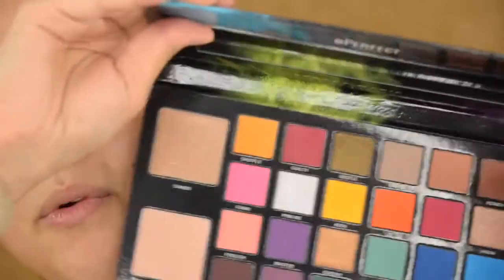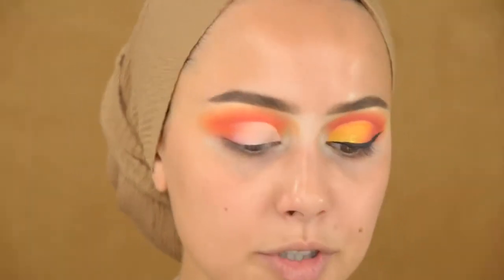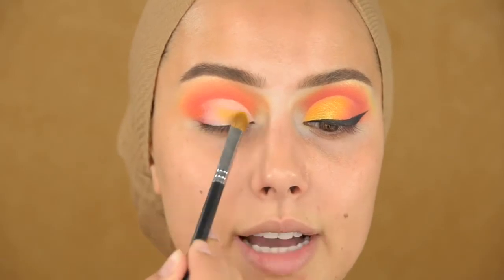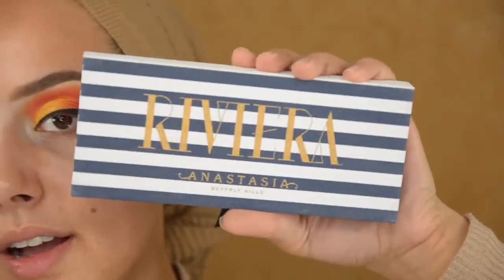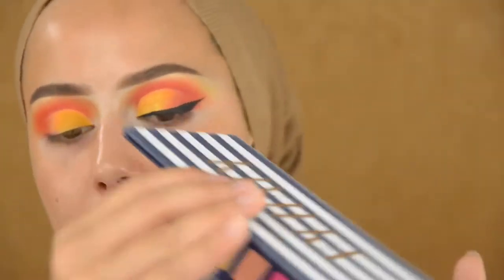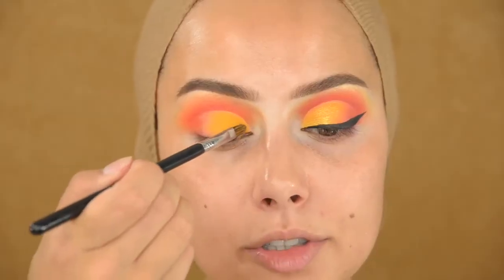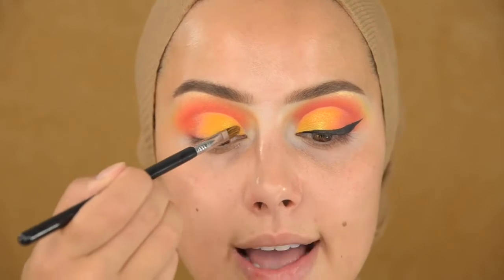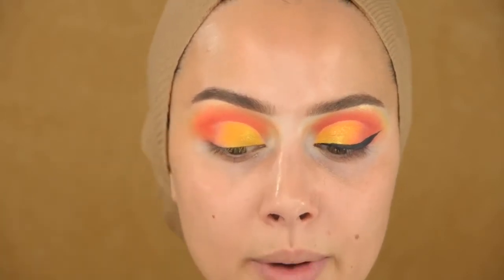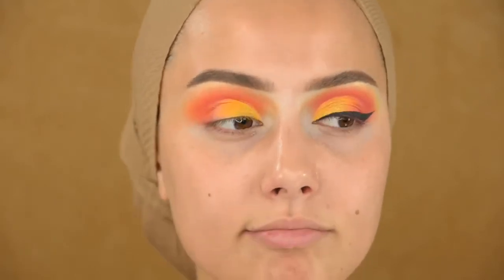Now I'm going in with that same color and pressing it on top of the eyeshadow base. Then I'm going into the Anastasia Rivera palette and picking up this gold color, applying it on top of the yellow so it has a nice shimmer — especially when you take pictures, it will be a little bit more out there.